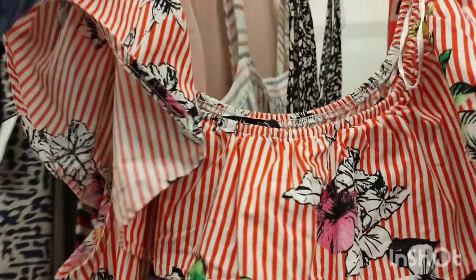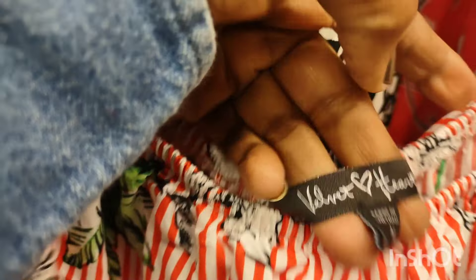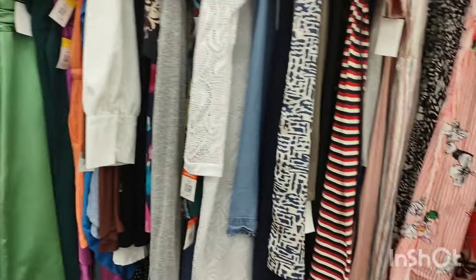That was cute — it reminds me of the candy stripers. My older sister was a candy striper and that was her uniform, red and white minus the flowers. I almost purchased it but I knew I wouldn't wear it — that's not my style. I'm more conservative with sundresses.